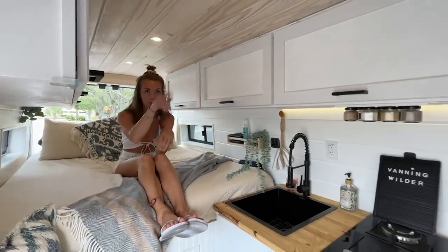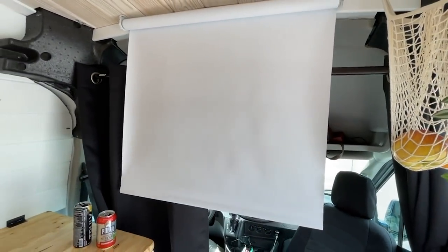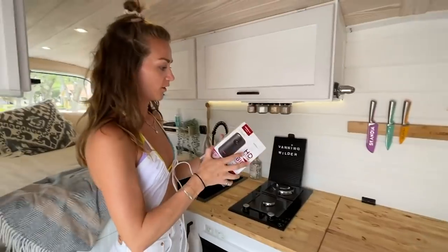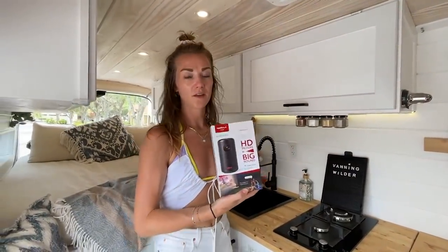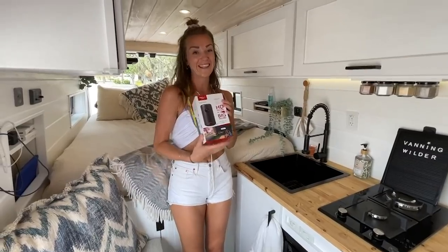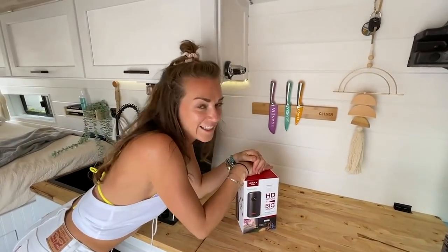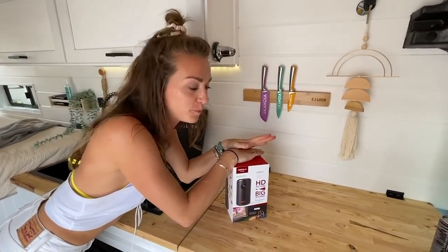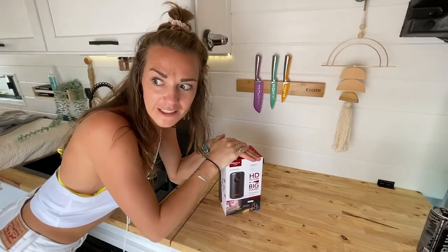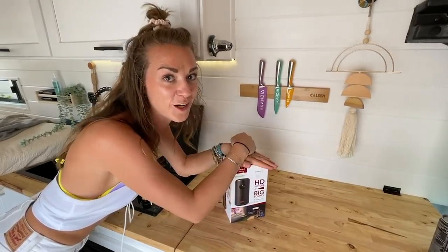We have a screen — we ordered it custom size from Home Depot — and we put it down for a film night. This is actually just a window shade, but paired with a projector it's great. We have a Nebula Android TV projector. We put it on this table and it projects right on there for a perfect date night. By the way, this is not sponsored — we just bought it ourselves. It's expensive but totally worth it. You can also put the projector outside when camping and screen it on the van for a big cinema night.